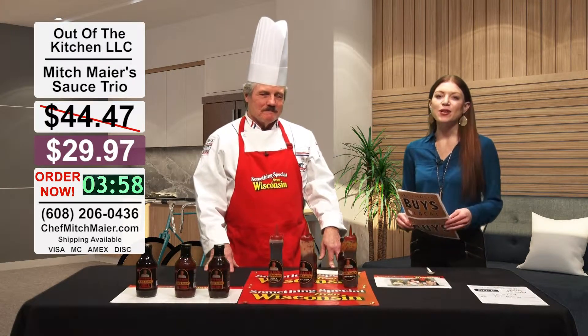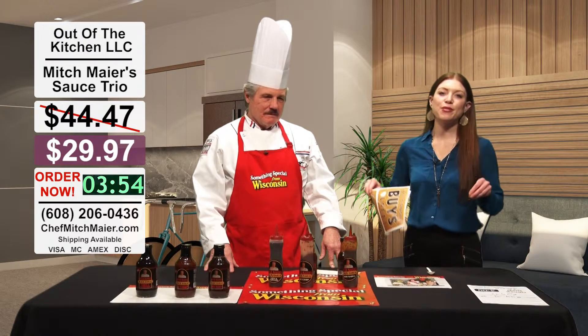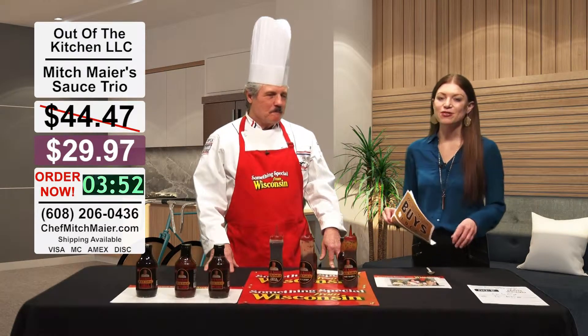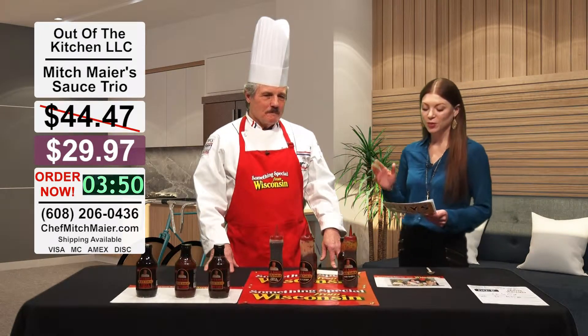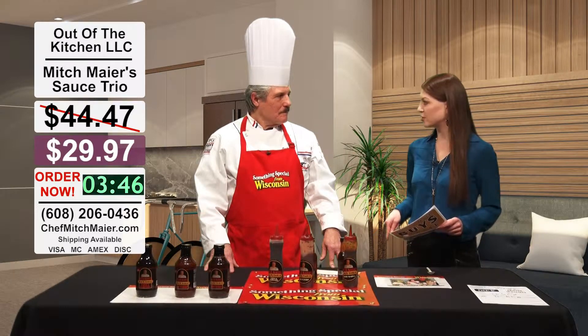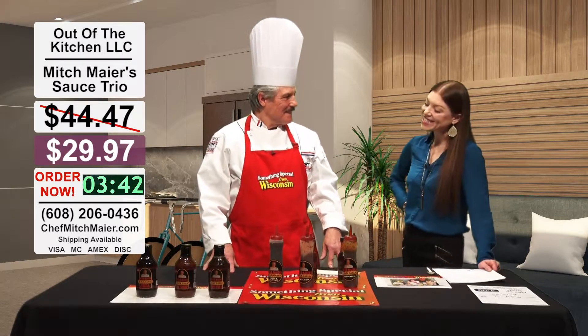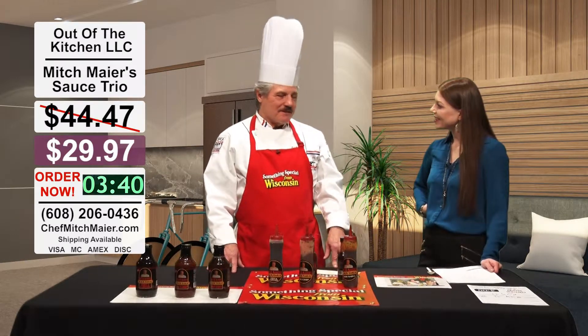Welcome back to Wisconsin Buys Local. This is truly a Wisconsin product through and through. I'm very excited to introduce you to Mitch Meyer, who is with Out of the Kitchen. You probably spent a lot of hours in the kitchen to make this product. Nice to see you, thanks for coming today.